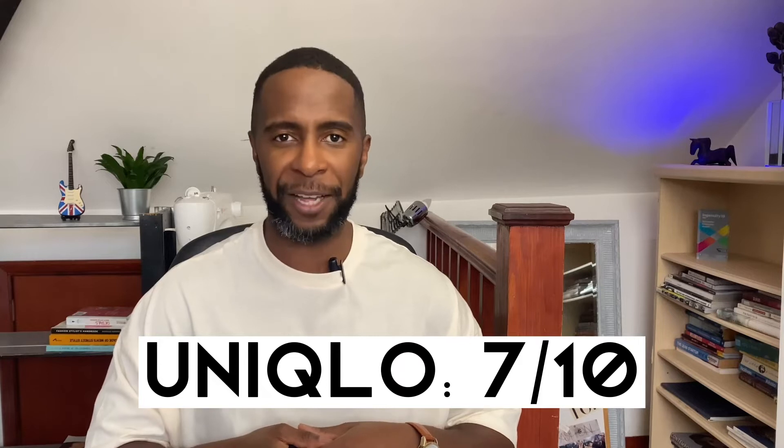I've had both these Uniqlo t-shirts for over a year now, and after multiple washes the quality and color are still in good tact. There's a bit of bubbling but it's barely noticeable to the naked eye. Uniqlo is known for its quality and in my experience that reputation is well earned. It gets a 7 out of 10.